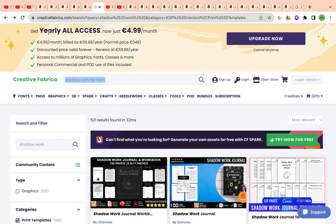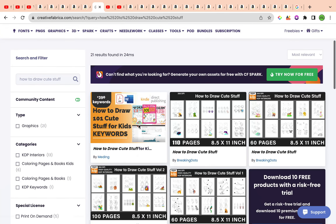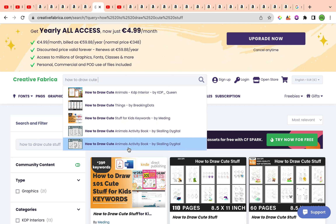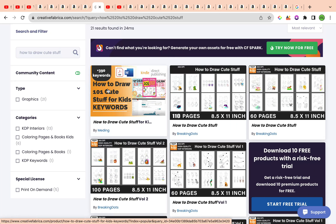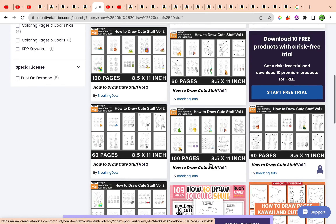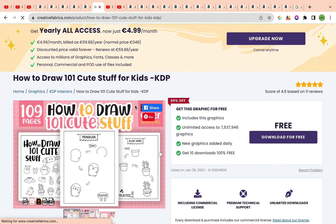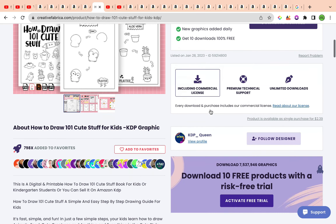If you want to look at specific interiors, go to Creative Fabrica and search 'how to draw cute stuff.' You can also write 'how to draw cute' and you'll find cute animals, cute things, cute stuff for kids. There are 390 results for the how-to-draw cute things for kids keyword. Let's click on one — this one is a total of 109 pages and uses exactly the same keyword: 'How to Draw 101 Cute Stuff for Kids.' It is also available for free, which is a nice bonus.